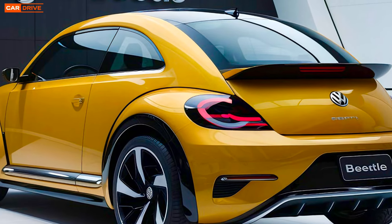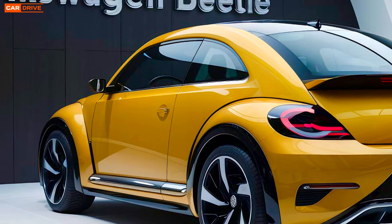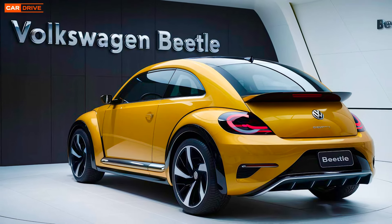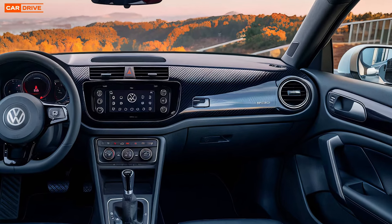The rear end boasts distinctive tail lights and a refined finish, making the Beetle a perfect blend of retro charm and modern sophistication. Moving inside, the interior of the 2025 Beetle is a mix of nostalgia and cutting-edge technology.